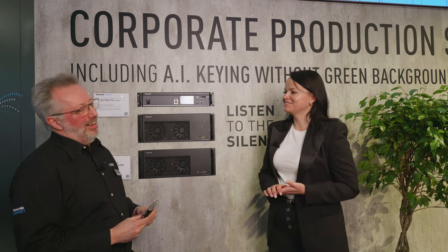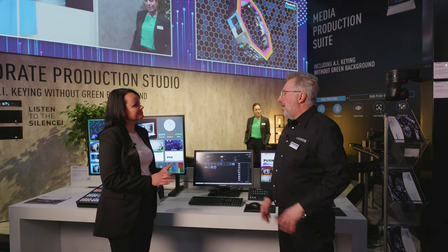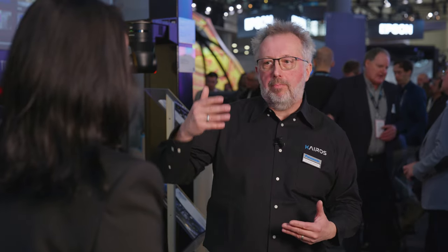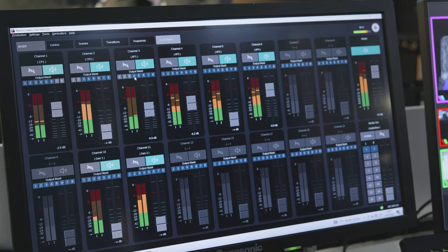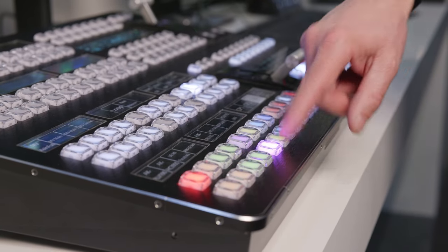On the software side, we are showing our new software version 1.6, which will be officially released in just a few days. It includes tons of new features. In StillStore, we now have the possibility to create playlists with transitions between pictures. We have an audio mixer and audio groups, which allow creating mix minuses. We also have color buttons — each button can have a different color indicating if it's a camera, a server, or another kind of source.